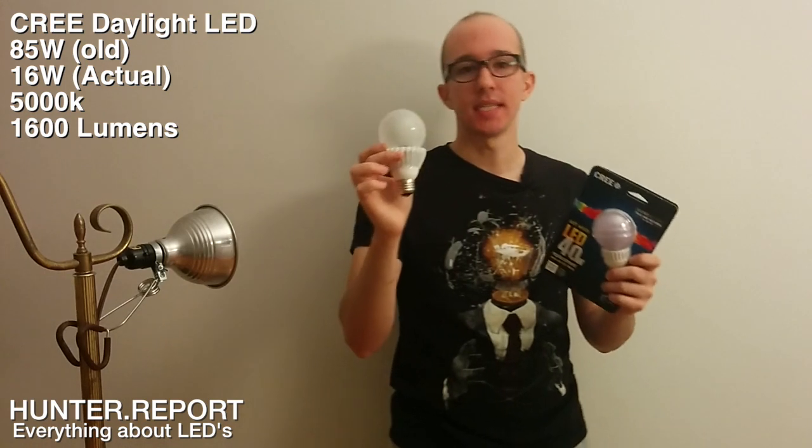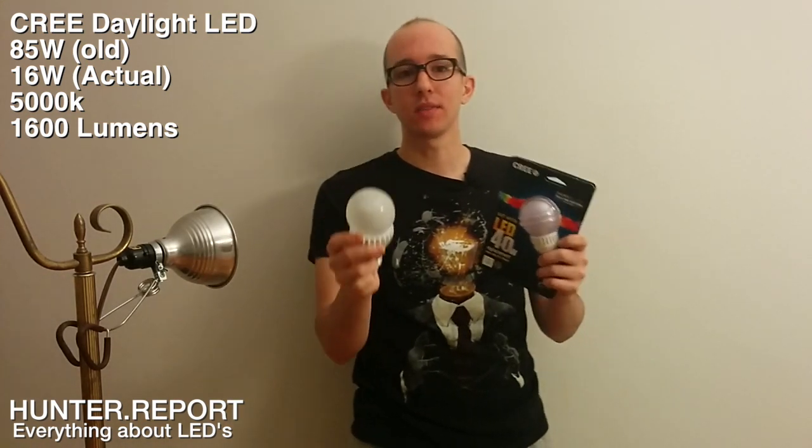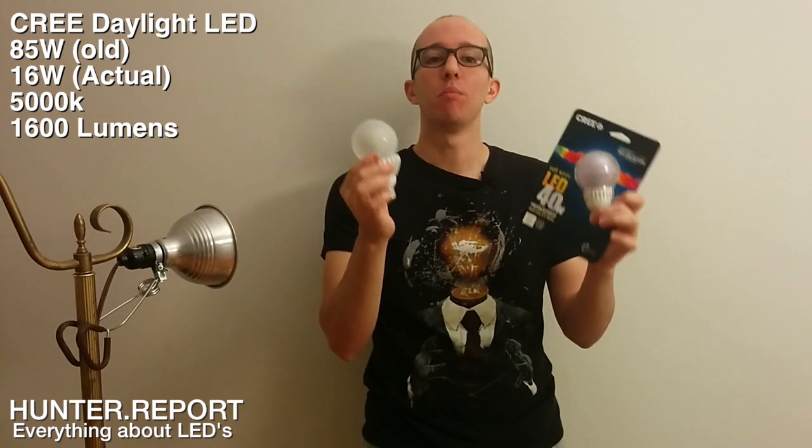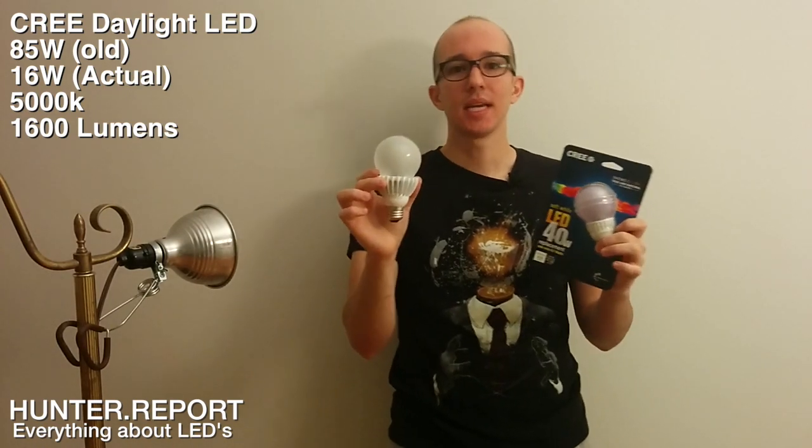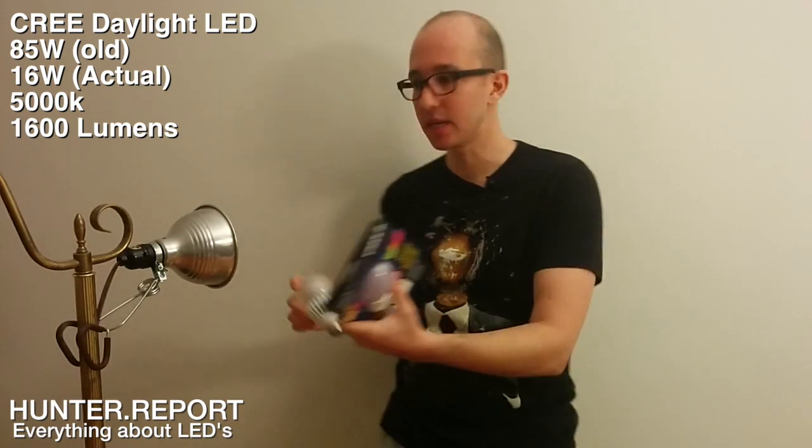Now let's get into a color test. This is the equivalent 85-watt bulb from Cree. The actual wattage is 16 watts. The color temperature is 5,000 Kelvin — it's called a daylight bulb. It is 1,600 lumens. This is extremely bright — almost like a hospital light. So let me just show you what I mean.